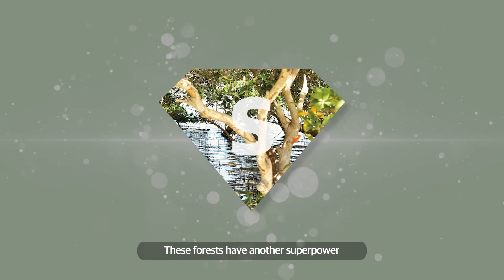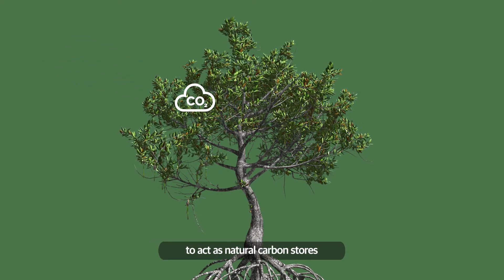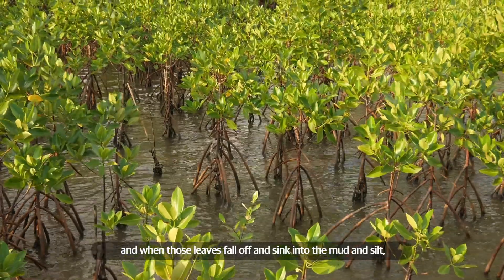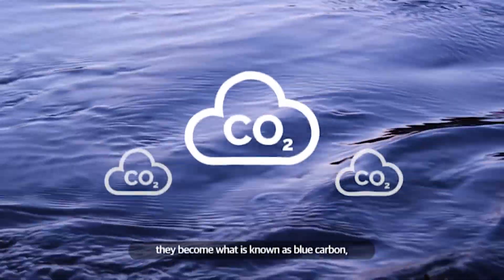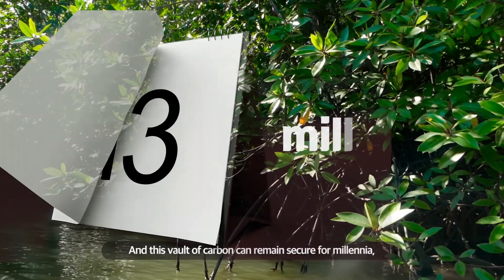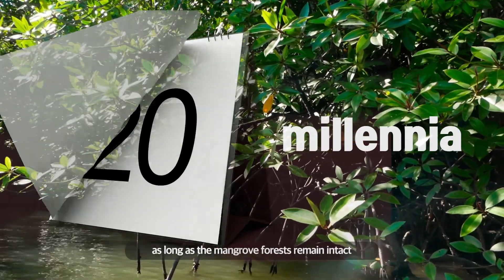These forests have another superpower. One of the key functions of mangroves is to act as natural carbon stores. They store carbon in their leaves, and when those leaves fall off and sink into the mud and silt, they become what is known as blue carbon — carbon that is stored underwater. This vault of carbon can remain secure for millennia, as long as the mangrove forests remain intact.